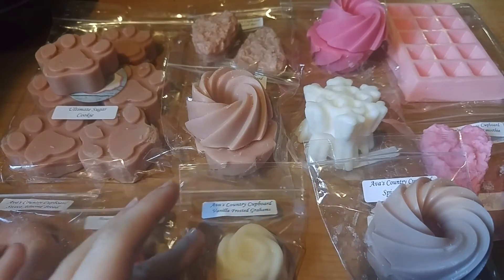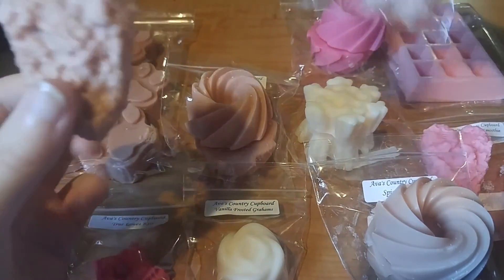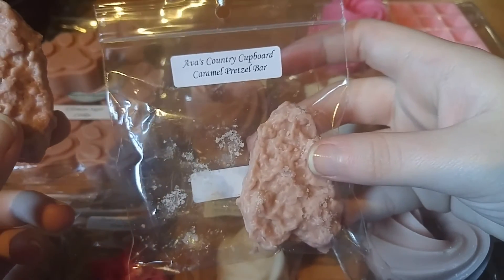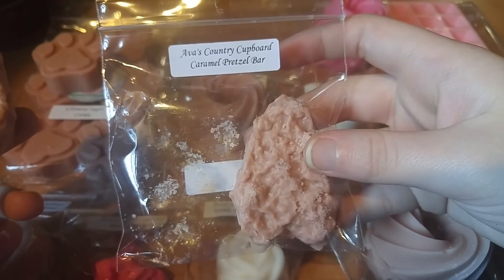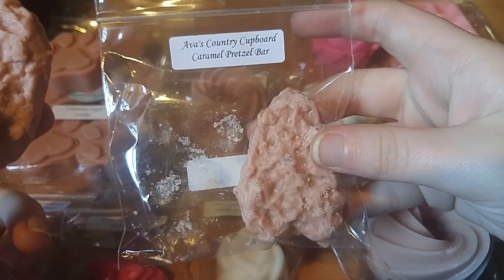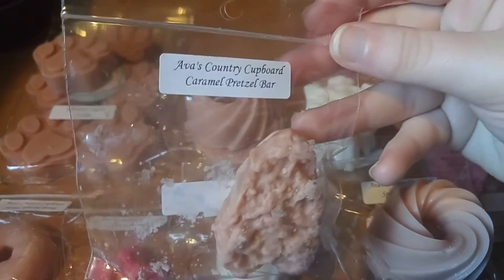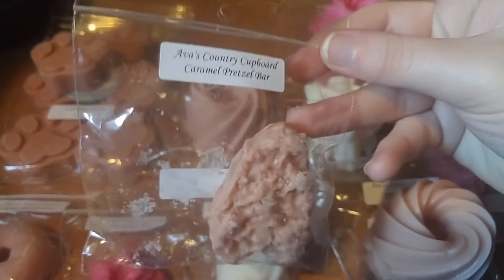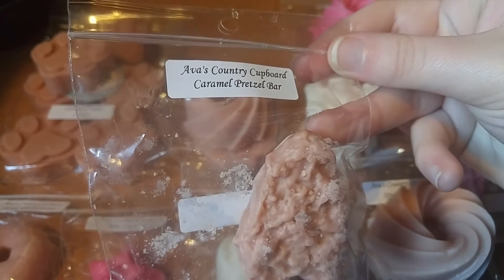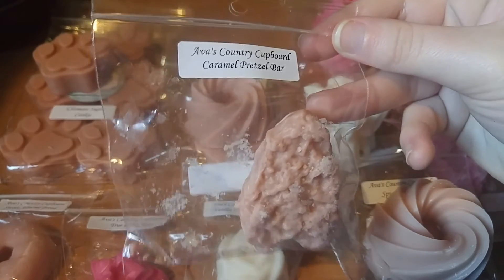The next thing I want to talk about are these tarts here. Her wax is Parasoy, but it definitely feels more soy because it's more on the melty side. This next scent is Caramel Pretzel Bar. These are her two-pack of wax tarts — $2.50 for two ounces. I got two prim trim tarts in this one. The scent description is chocolate-covered pretzel bar. Caramel Pretzel Bar smells delicious — I didn't know it was going to be chocolatey. I am super excited because it smells really, really good.